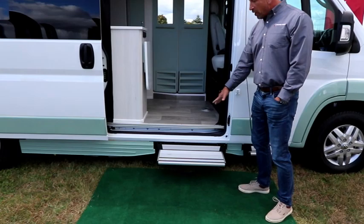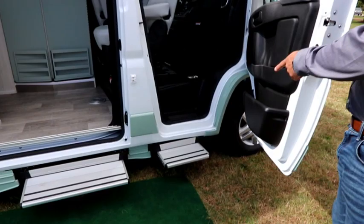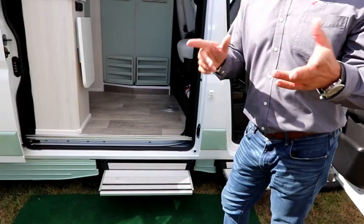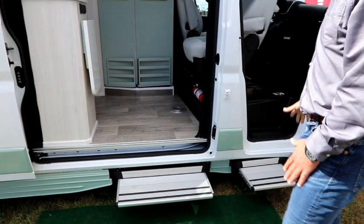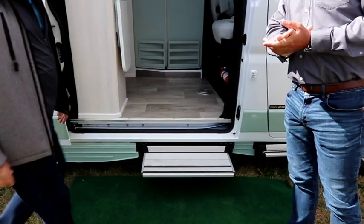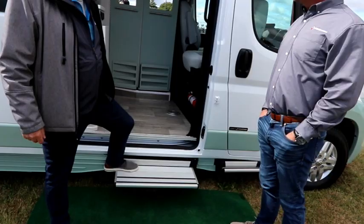We have power steps on the side door — wide enough to fit even a size 11.5 foot. We also have power steps on the front, and we're the only Class B van using power steps at this moment. Other steps may be up high, making it a big step for a smaller-stature person. These are just more convenient and easier to get into on both the passenger and driver's side. Also, with the wide-tread step design, it's very pet friendly — dogs can get in and out of the vehicle safely without getting their leg jammed.